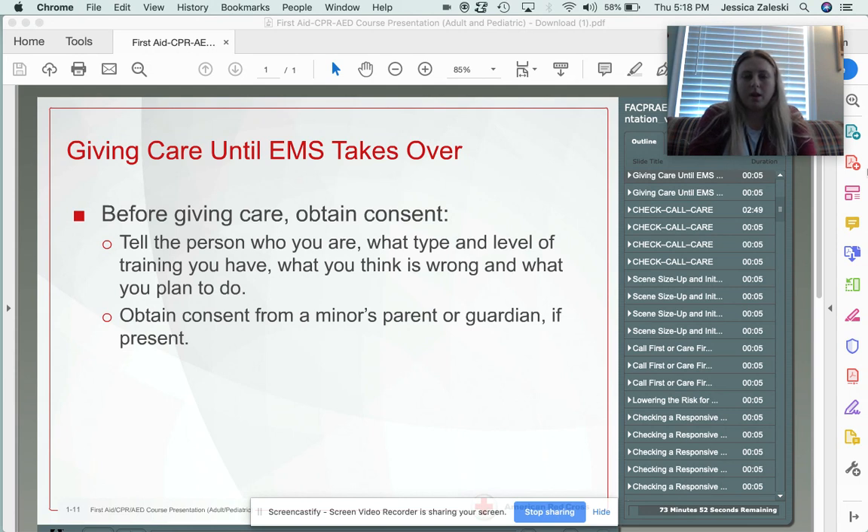We kind of left off with some things to think about before you render care. I talked a little bit about consent. Whatever you're going to do, you have to tell them what you're going to do, because no matter what procedure it is, they need to give you consent in order for you to touch them. Generally you should be explaining point by point what you're doing. If you're working with a child or an infant — anybody under the age of 18 — you need to have a parent or guardian present to give you consent.